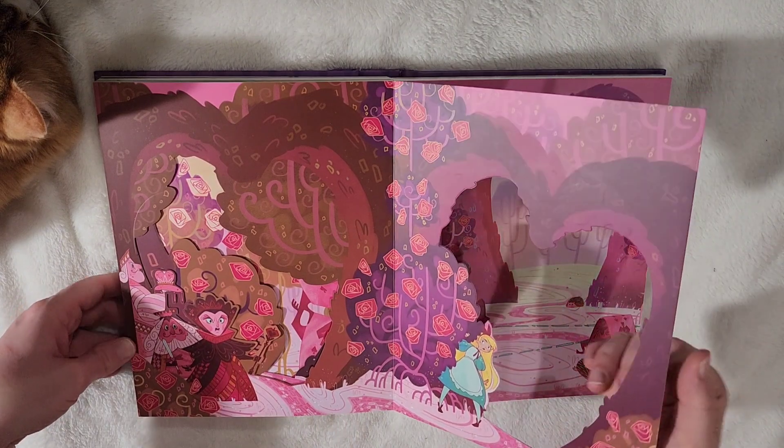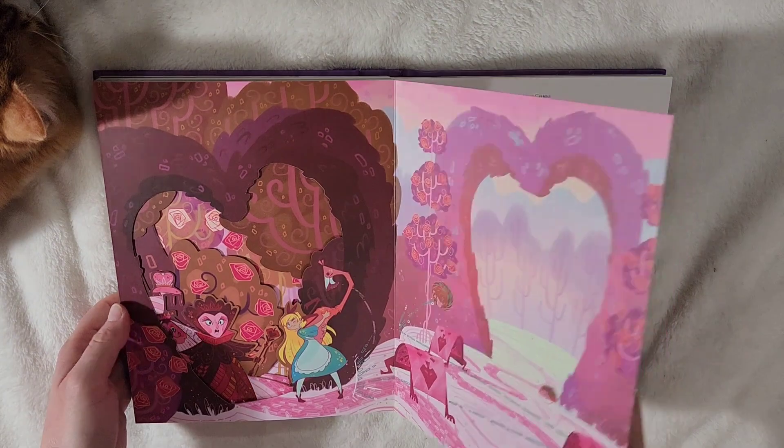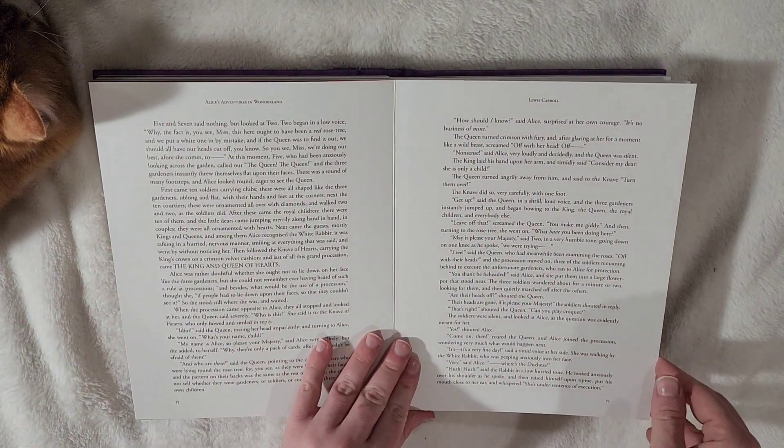This illustrator did an amazing job on this book. It's probably my fanciest Alice in Wonderland book to date.